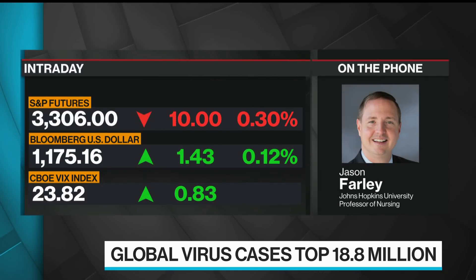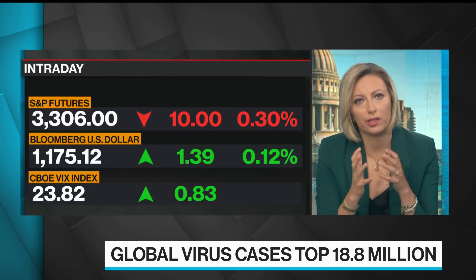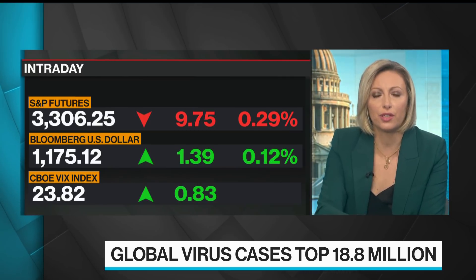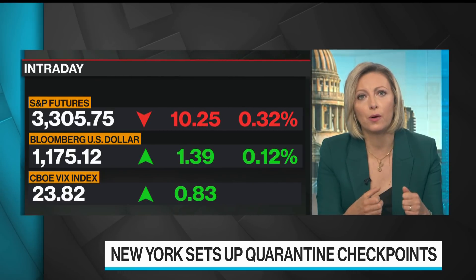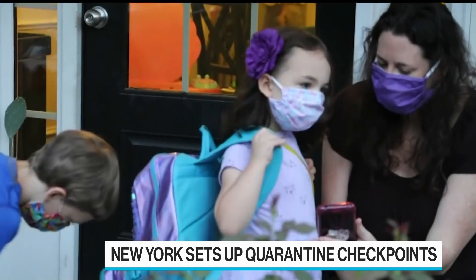We're starting those representative studies at Johns Hopkins next week. Jason, when you look at the debate about opening schools, I know in the U.S. it has to be state by state depending on whether case numbers are going up or down. But what do we know about how difficult it is to stop transmission among kids?